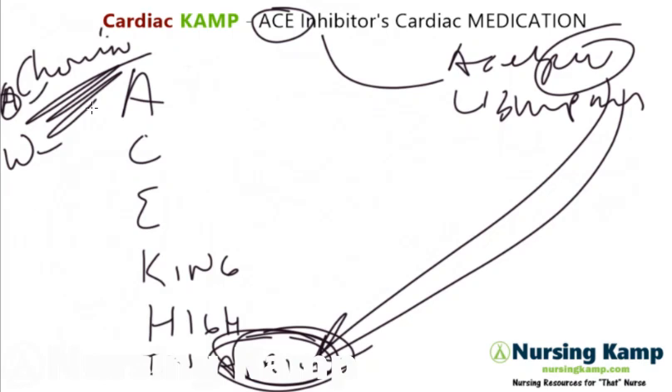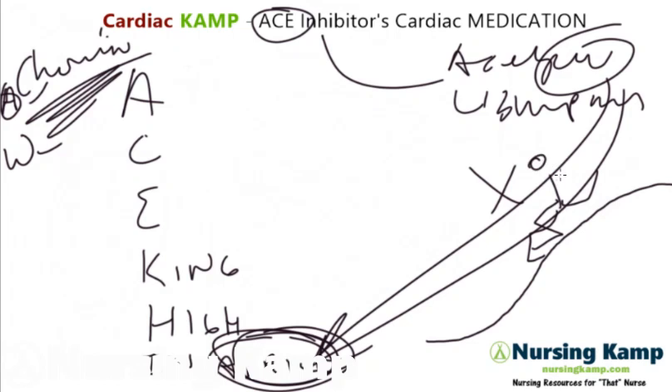ACE inhibitors work by the renin-angiotensin system and basically stop it right at the beginning. Think of the renin-angiotensin system from the kidneys and vessels like a person running down a hill. What you do with ACE inhibitors is stop them at the top, before they're already in motion. So you're stopping this renin-angiotensin system from the top.